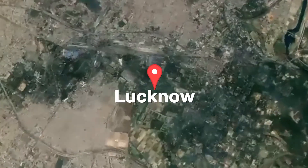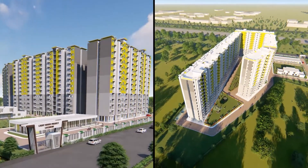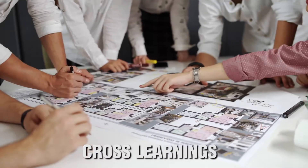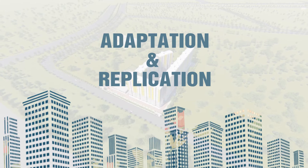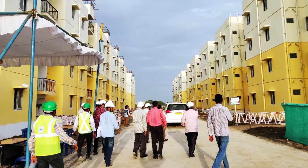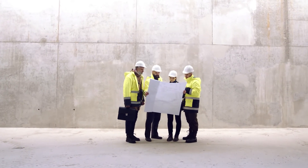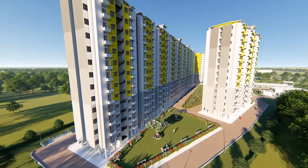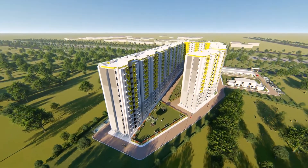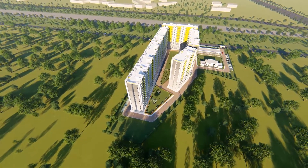The Lighthouse Project at Lucknow presents the first-time use of this composite technology at such a large scale and will serve as a live laboratory for further study, cross-learnings, adaptation and replication of the system in the Indian subcontinent. The project also provides a unique opportunity to all stakeholders, including engineering and architectural students, to get first-hand information on field-level application of such innovative systems. The LHP will go a long way to reinforce the huge potential of this technology.